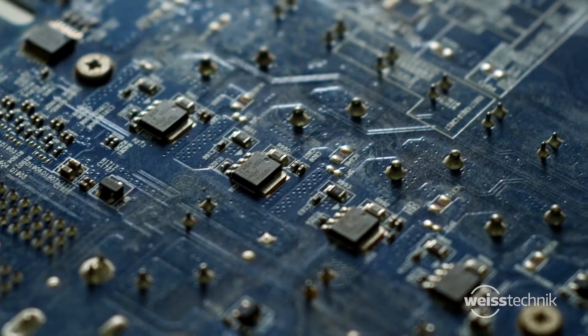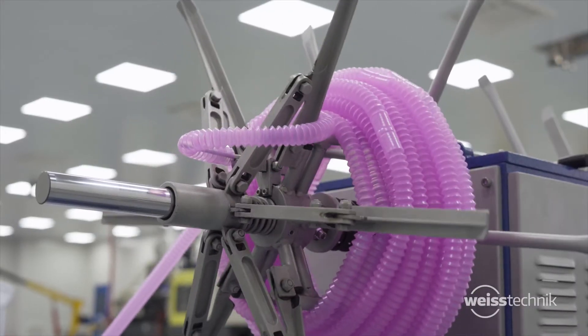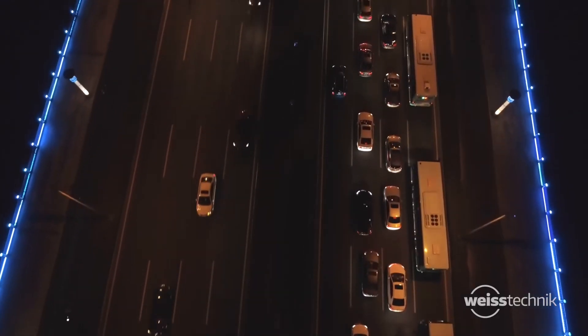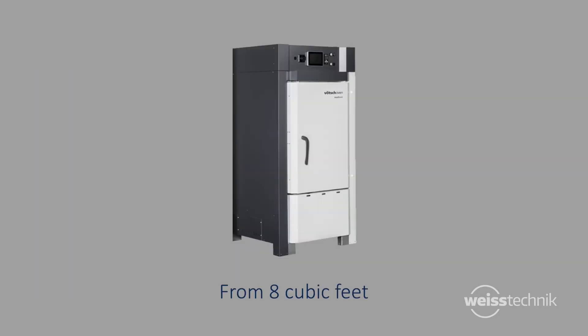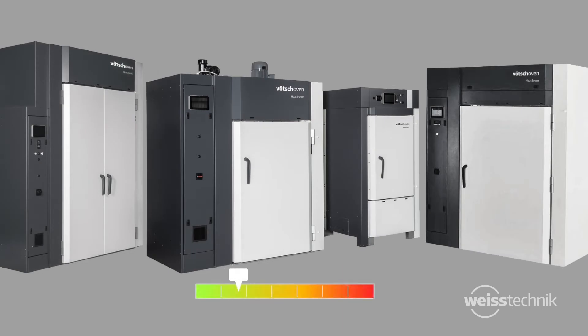Heat event ovens are designed for a variety of heating, drying, curing, sterilization and thermal testing applications across multiple industries. We offer standard sizes from 8 cubic feet to 285 cubic feet of workspace with temperature capabilities from room temperature to 300 degrees centigrade, providing you with several options for your heating and drying needs.